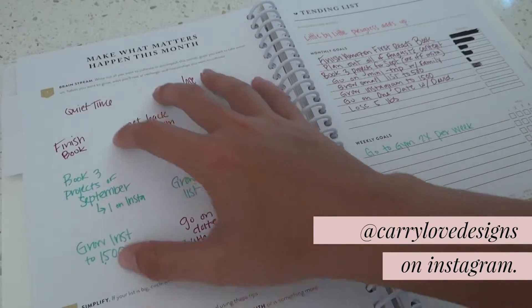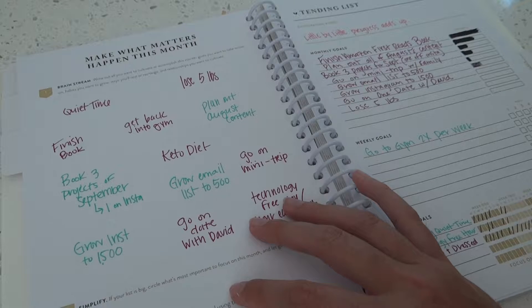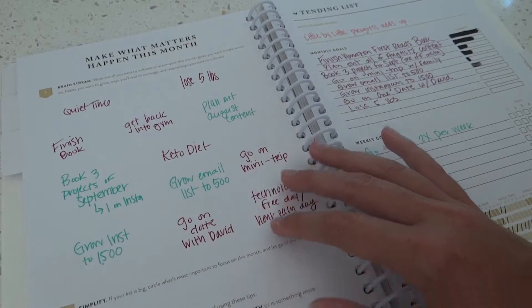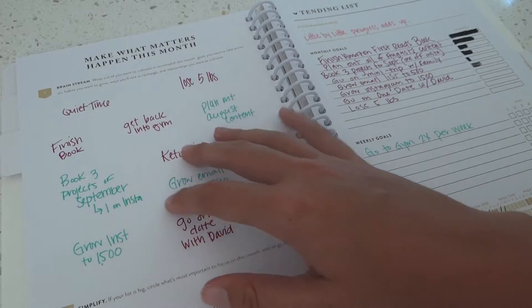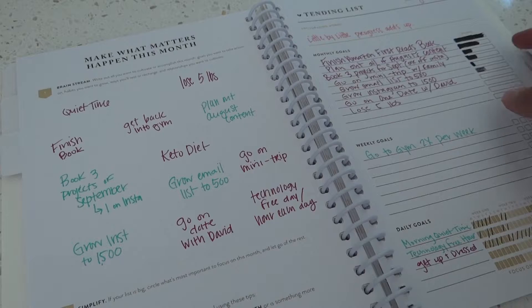Over here I brainstorm for the month — what do I want to focus on, what's coming up, what do I need to prepare for. Sometimes I have a little bit too much stuff over here and I know that I'm not going to be able to work it all into one month. So then I'll go over here and write down my monthly goals of what I want to focus on.